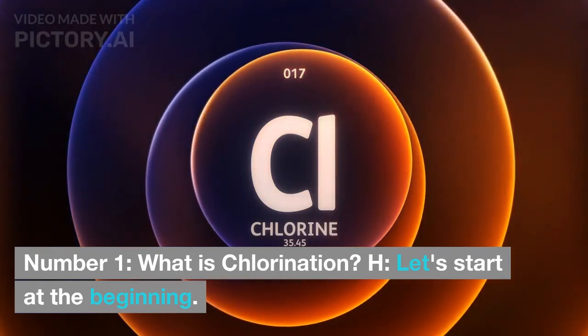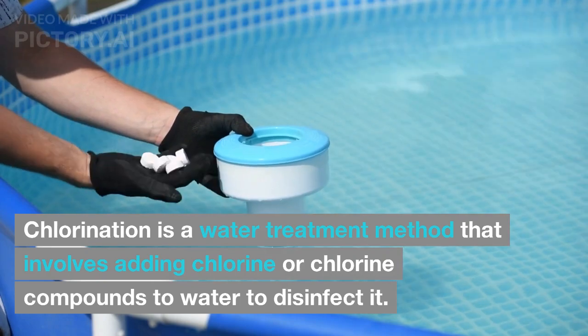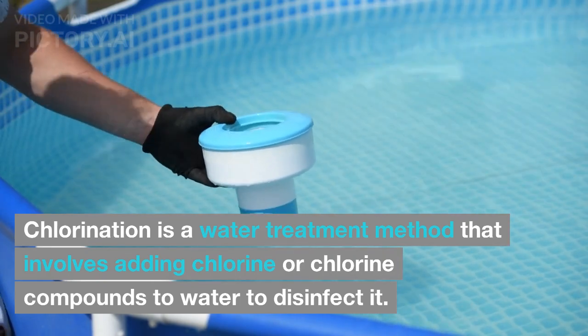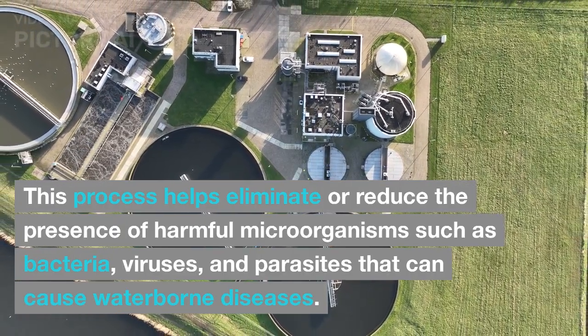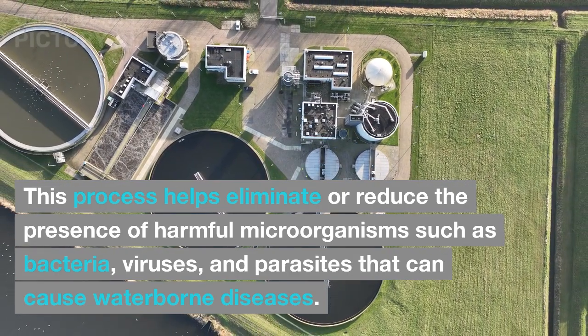What is Chlorination? Let's start at the beginning. Chlorination is a water treatment method that involves adding chlorine or chlorine compounds to water to disinfect it. This process helps eliminate or reduce the presence of harmful microorganisms such as bacteria, viruses, and parasites that can cause waterborne diseases.